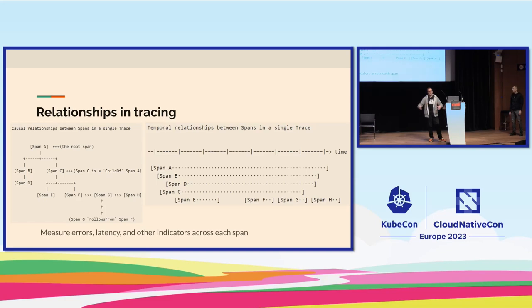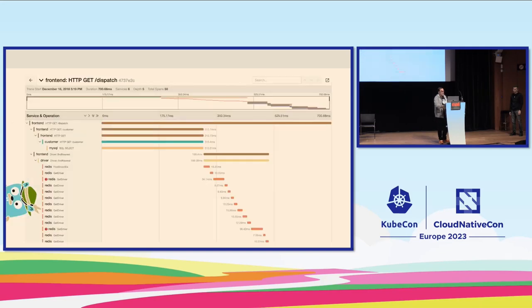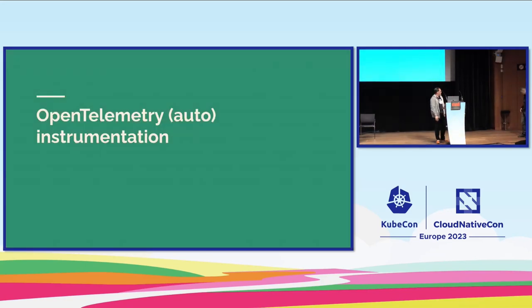As that transaction fans out to multiple services, you essentially have a hierarchy that goes across those different components as they come together to deliver the user's request. There are a few ways to visualize this — the timeline view shows you how much time is being spent as time progresses, which is similar to what you see in Jaeger. Pavel, tell us about auto instrumentation.